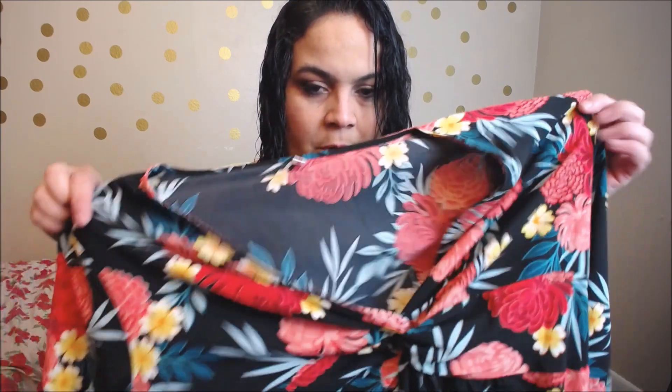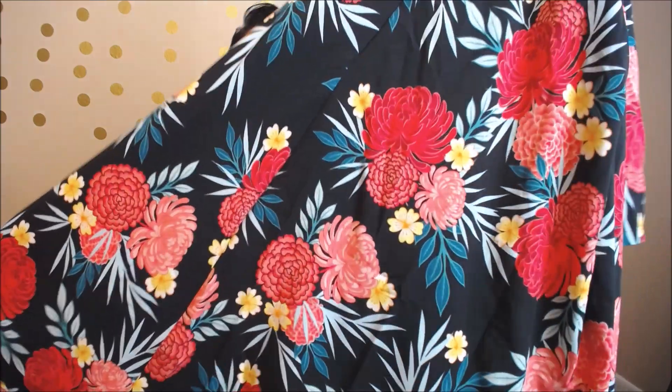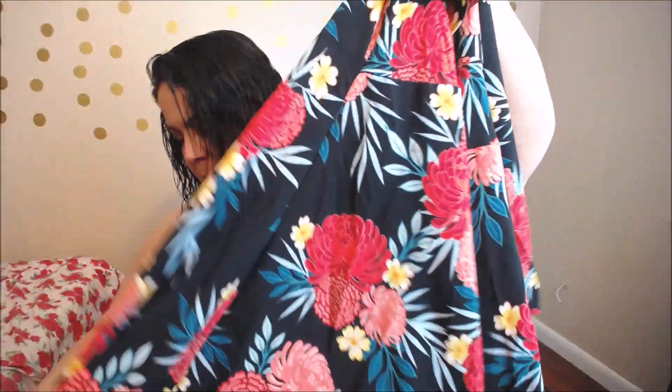I'm going to start off with two pieces that I have to return because these pieces did not have any stretch in them. They are beautiful but they were too tight in the bust. This specific fabric is like straight polyester — not polyester blended with spandex or cotton — so it's not stretchy. This is a gorgeous floral print dress; I'm so upset because it's beautiful, almost ankle length. I got this in a 4x.